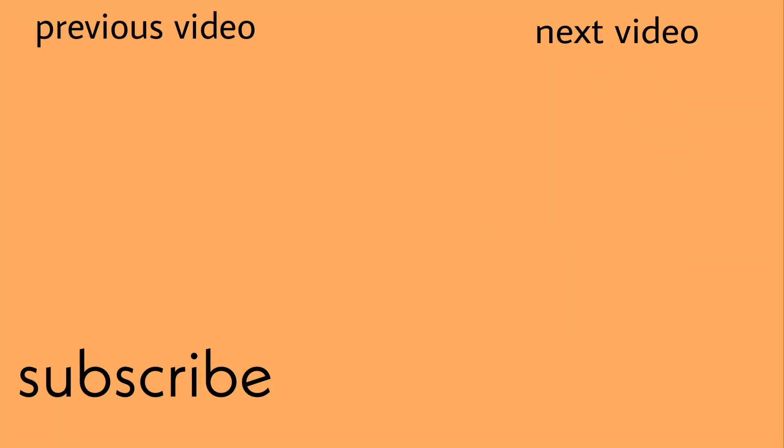So that's it for today. If you liked this video, drop a like, leave a comment, and I'll see you in the next video.